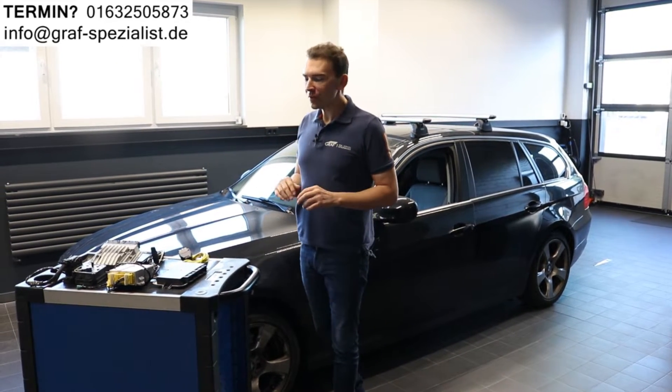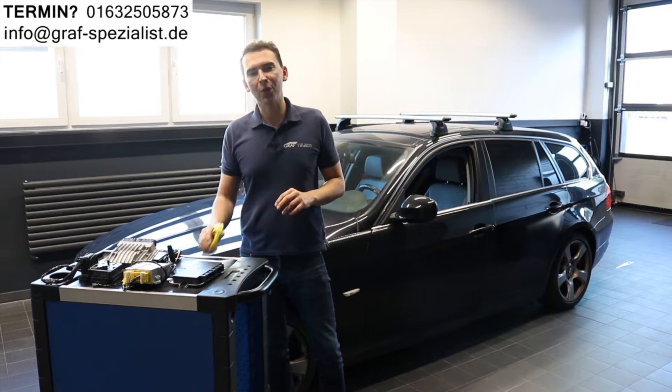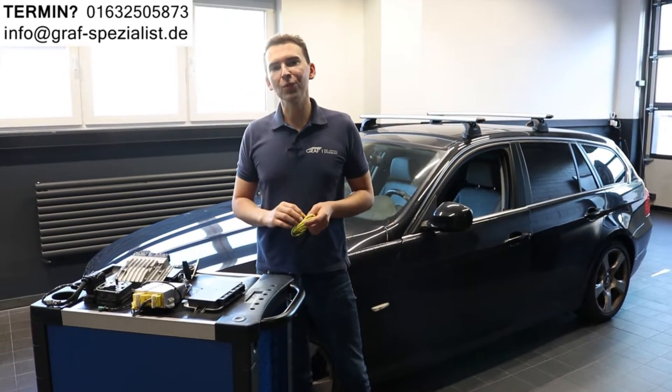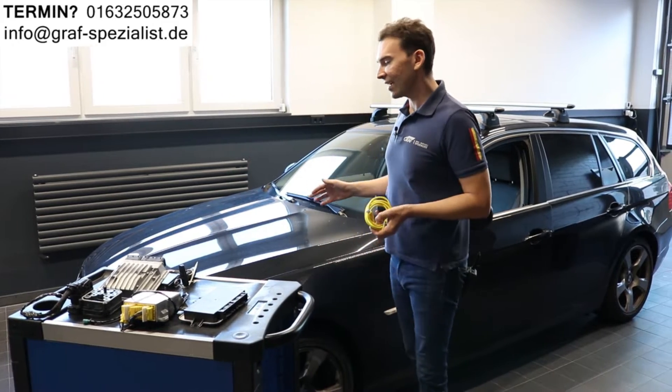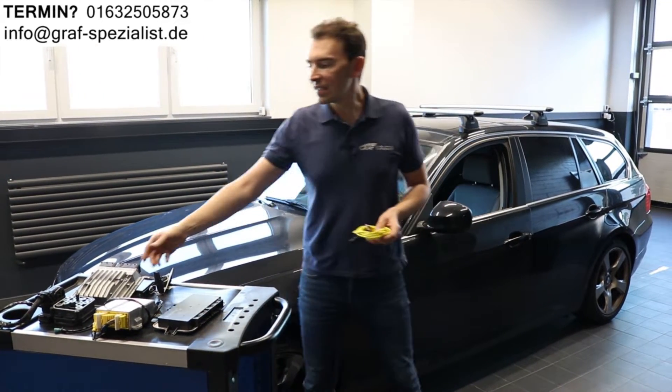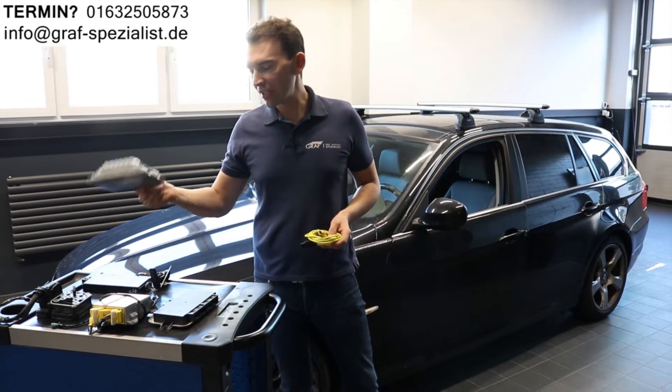In this video we will discuss the topic of broken or damaged control units or control modules. We have many of those in this car — for example one for the engine, the ECU for the engine.